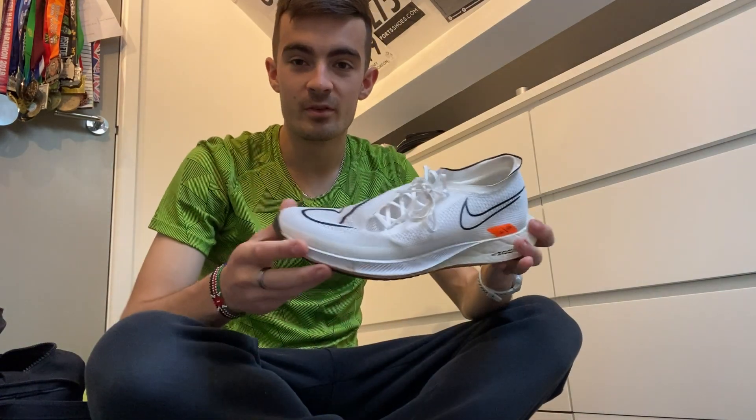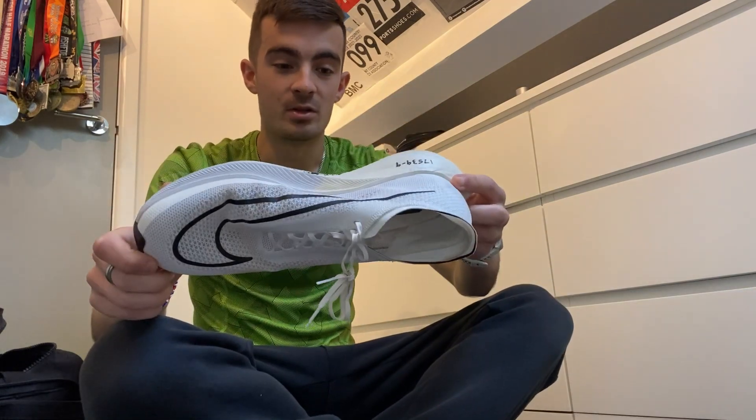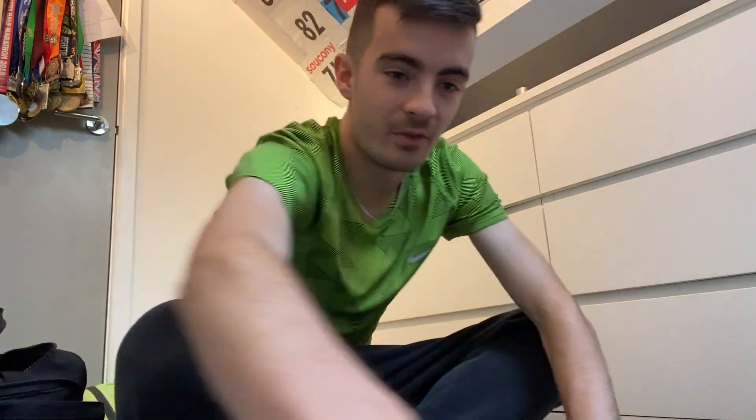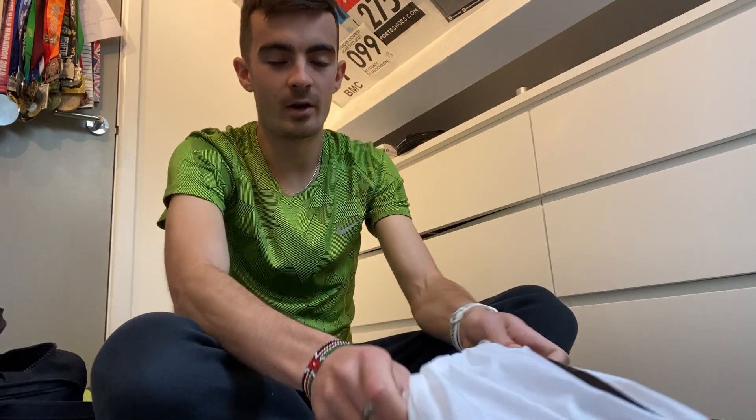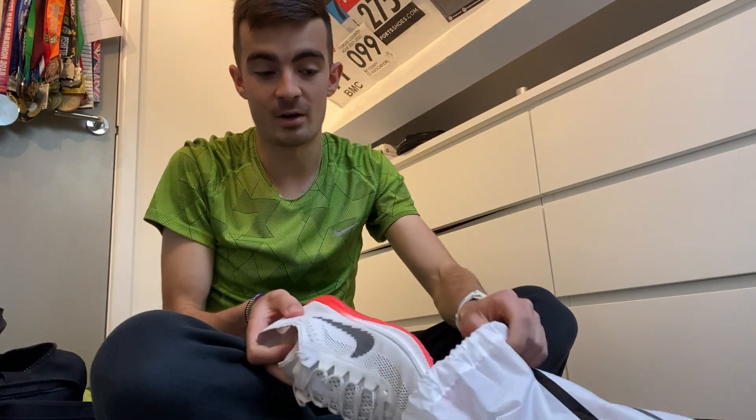I just thought I'd quickly take you through some of the kit I'm going to be using for today's track session. Today's session is five by three minutes, hard around the track, off of 90 seconds rest. We're going to be doing a couple of the reps in the Nike Street Flight — probably my favourite training shoe to date. I've really enjoyed training with this shoe, especially on the track. We've then got the Nike Dragonflies for maybe the last one or two reps.